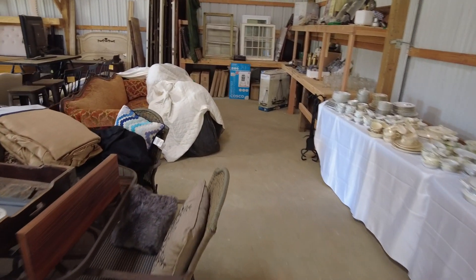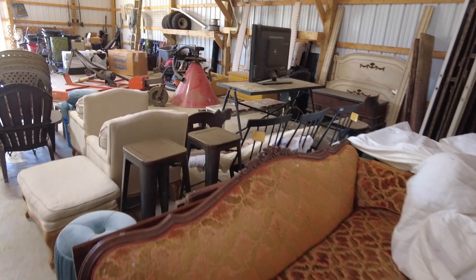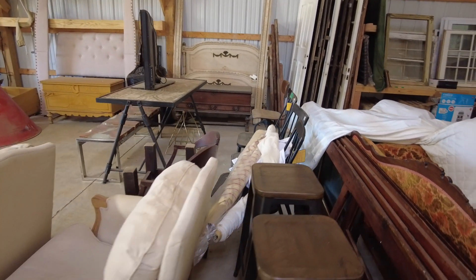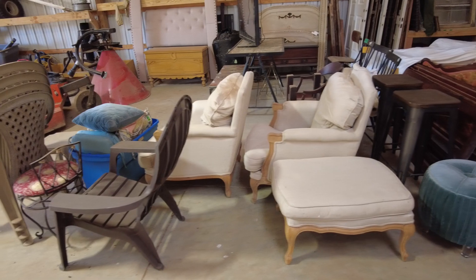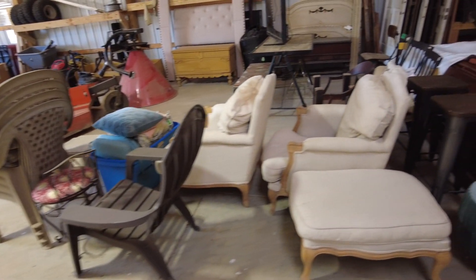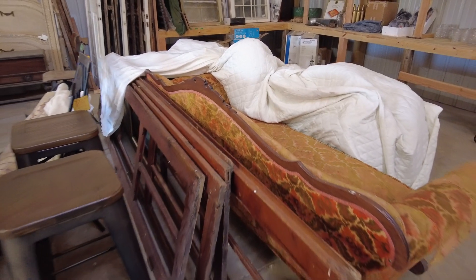Got just a little furniture in here — there's a couch, a vintage sofa, along with some other chairs. A couple of metal chairs in there. A couple of wingbacks with an ottoman. These look like door frames or window frames — I'm not sure what these are, but they look like older doors.